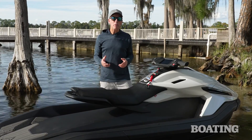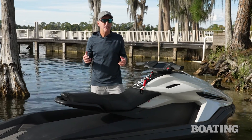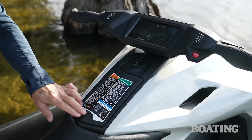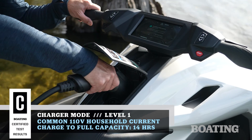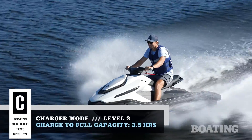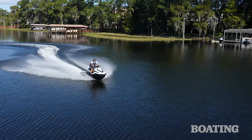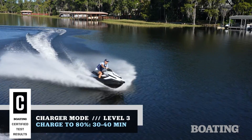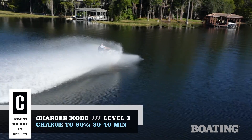Current electric vehicle owners are probably well aware of the multitude of charging options available across the country and probably have one in their own home. For those that don't, the Orca comes with a level one charger that just uses common 110-volt household current. A level two charger shortens that time to only 3.5 hours, and a level three charger — like you'll commonly find in rest stops and convenience stores — will shorten the time even further, as short as 30 to 40 minutes.